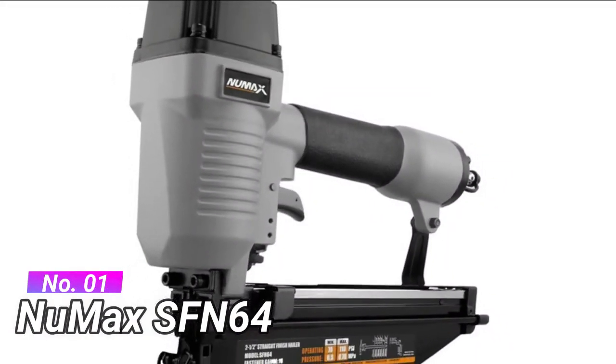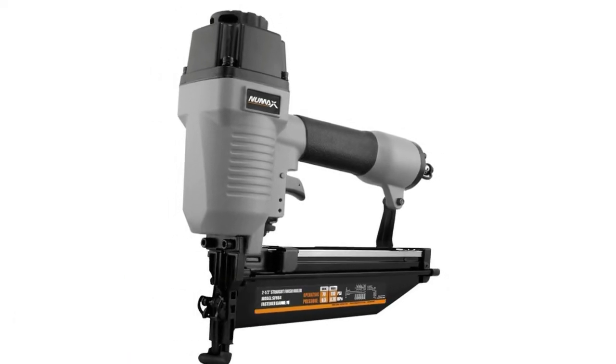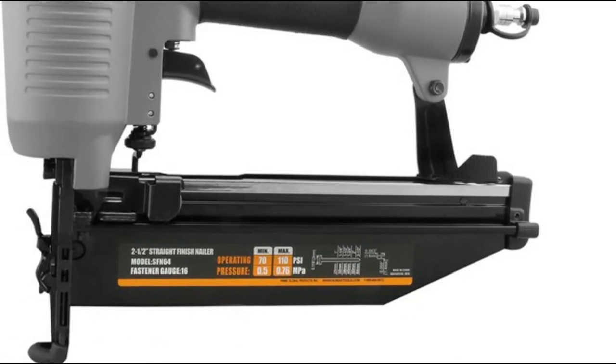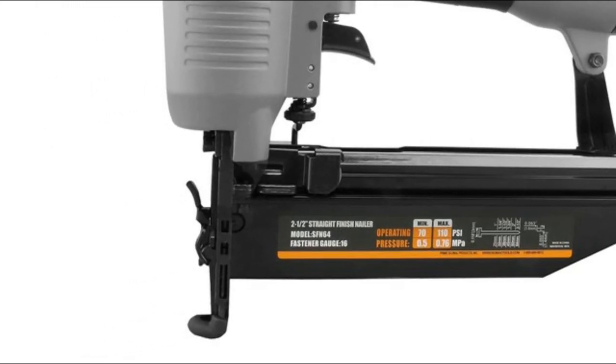Number 1: Numax SFN64. This finish nail gun is great for interior and exterior finish and trim, furniture, cabinet work, staircases, baseboards, shoe and crown molding, window casing, and chair rail molding. Sequential firing and tool-free depth adjustment allow you to customize for any project.